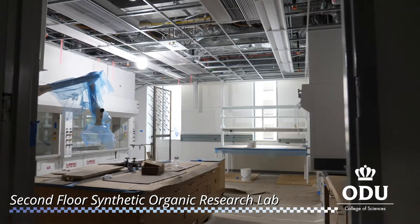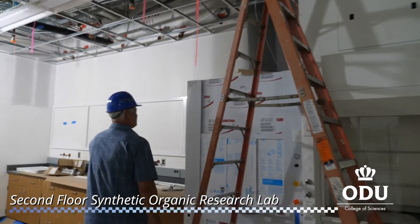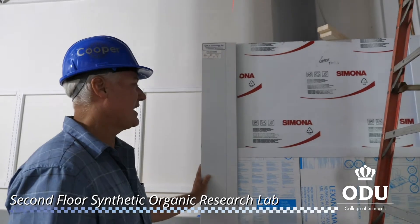Here we have another organic synthetic research lab. This is an acid hood, and an acid hood can withstand any of our harshest acids, from perchloric to sulfuric and nitric.